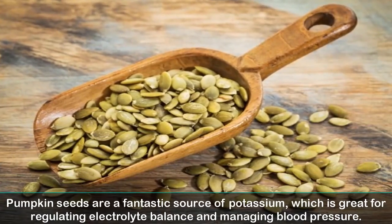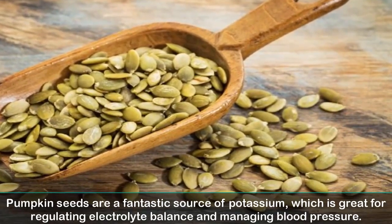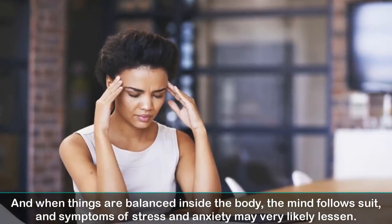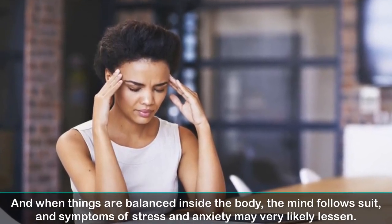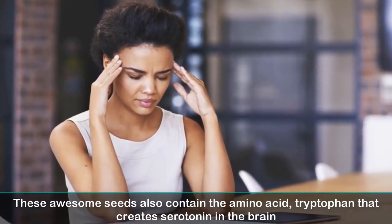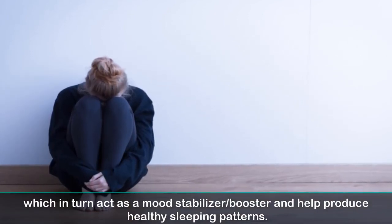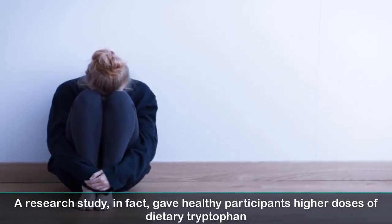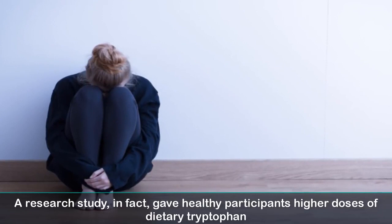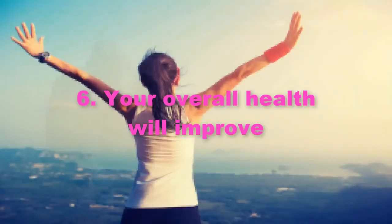5. Your anxiety and depression will lessen. Pumpkin seeds are a fantastic source of potassium, which is great for regulating electrolyte balance and managing blood pressure. When things are balanced inside the body, the mind follows suit, and symptoms of stress and anxiety may very likely lessen. These seeds also contain the amino acid tryptophan that creates serotonin in the brain, which in turn acts as a mood stabilizer and booster. A research study gave healthy participants higher doses of dietary tryptophan, resulting in significantly less depression, irritability, and decreased anxiety.